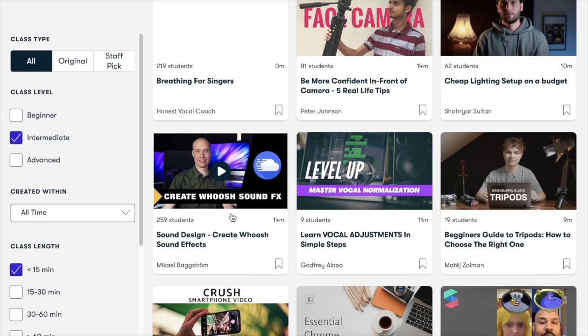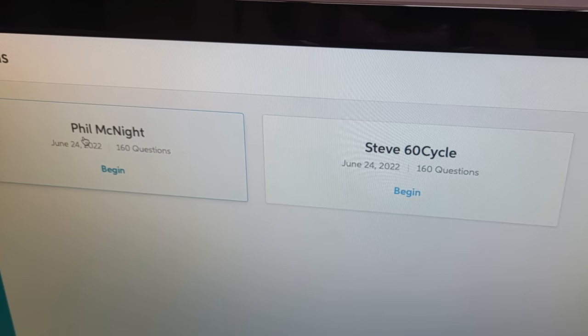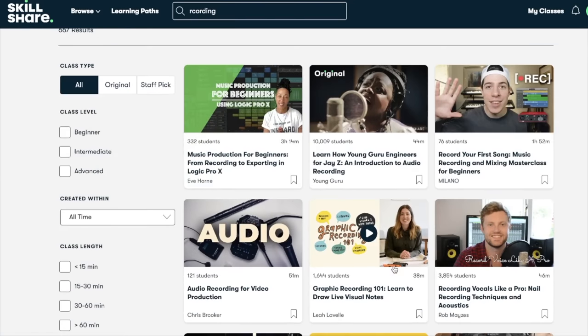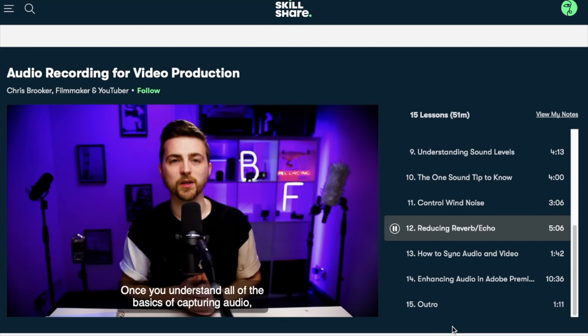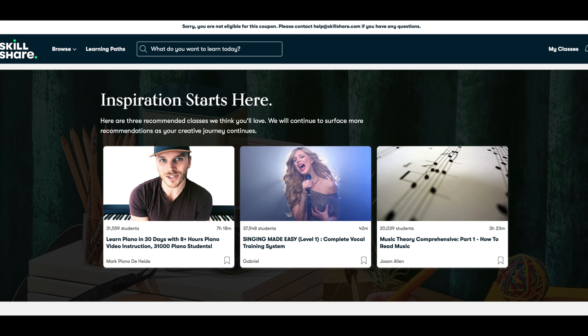Before we give you those results, right now is a perfect time to talk about our sponsor, Skillshare. Skillshare is an online learning community with thousands of classes for anyone who loves learning and wants to explore their creativity and learn new skills. After taking that test, I really saw some areas I could improve on — I was able to take classes on lighting and recording. They have classes set by time, so if you have 15 minutes to spare, you can learn something real quick. One instructor I really enjoyed was Chris Brooker — I liked how he broke things down and how I could jump to sections while setting up new recording ideas. The first 1,000 people to use the link below will get a one-month free trial of Skillshare.